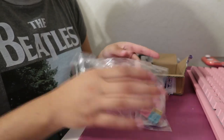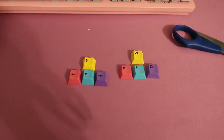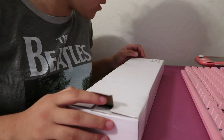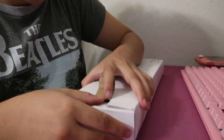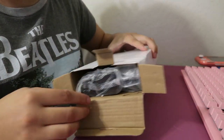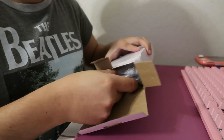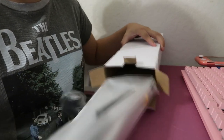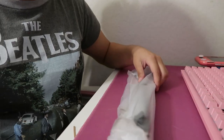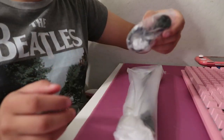Alright guys, next we have this newer boom mic arm stand. I got it from Amazon — I'll put everything I get in the links down below. This is the clamp. I got a white version because everything I have is going to be pink and white, so I wanted it to match. We got this for the mic if you need one.